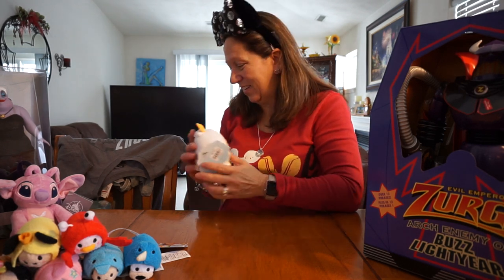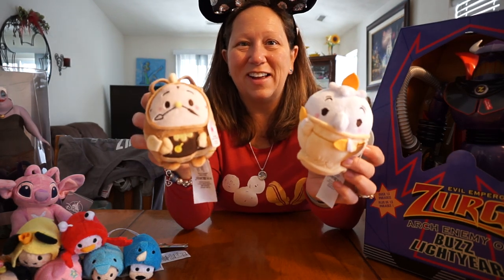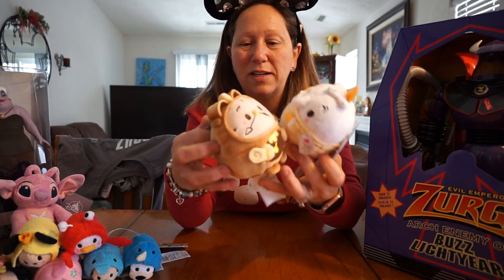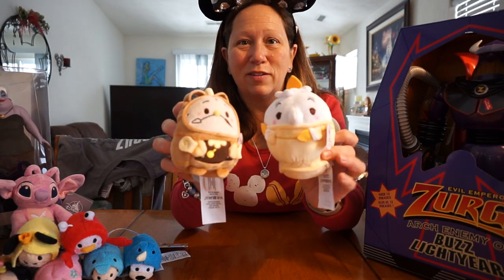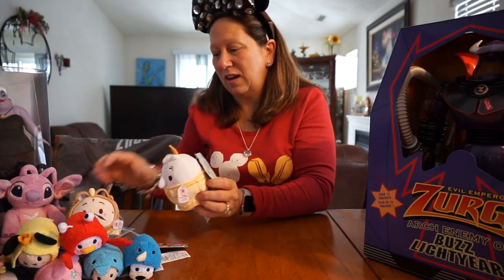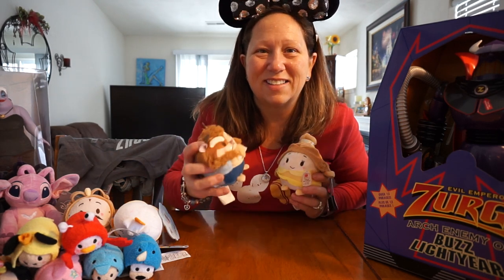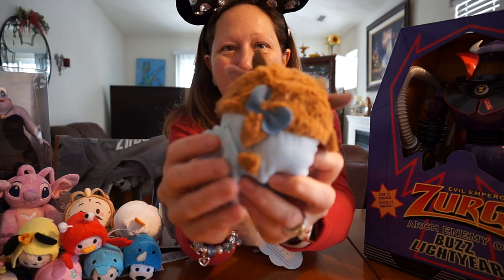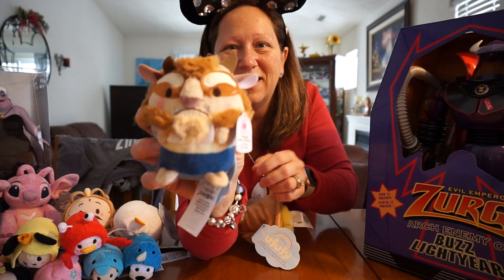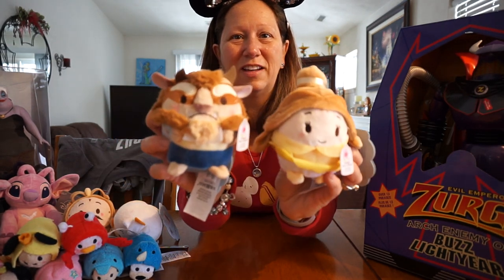We had to look up how to pronounce these little guys — they're called Oofofies. They had a really good deal going: buy one, get one free. The price is $6.95, and they smell like roses. This is part of Beauty and the Beast — we got Cogsworth and Lumiere. I also had to get the other two: I say I'm not collecting them, but I think I might be. I love the Beast — I like his little hair in the back with the bow. They're so cute. And then we have Belle — really cute.